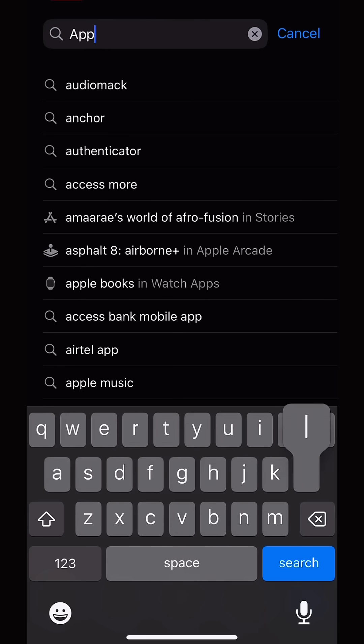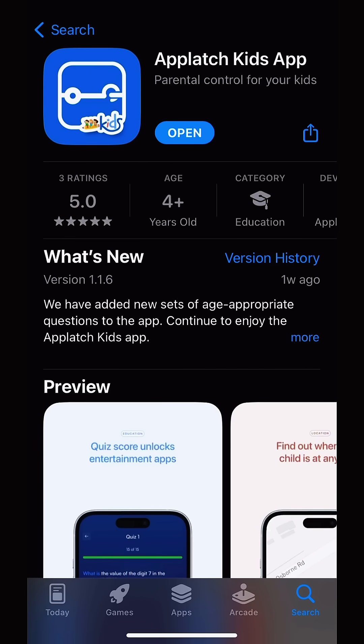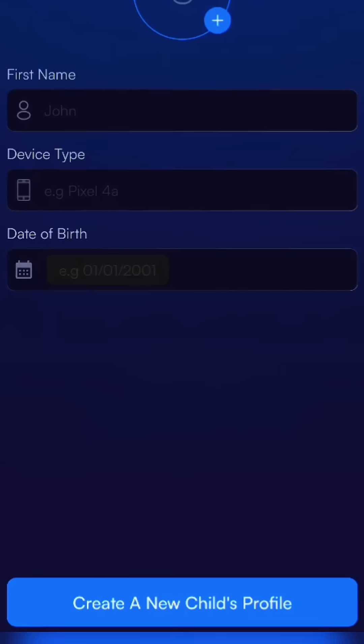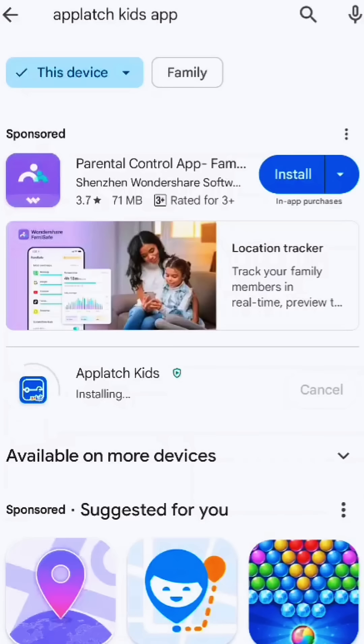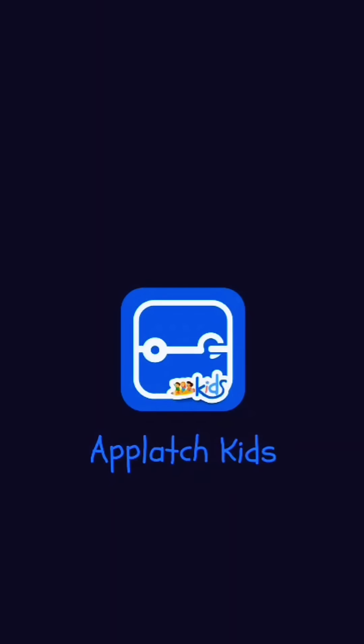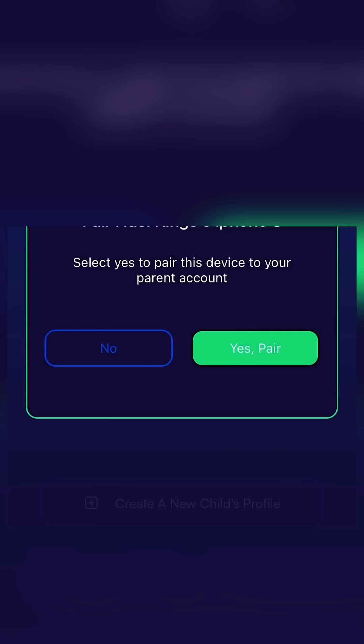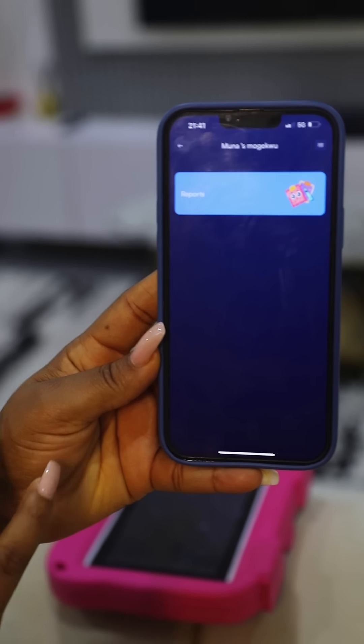To get started with the Applast Kids app, visit the App Store or Google Play on your phone and download the Applast Kids app. Create your child's profile on your phone, install the Applast Kids app on your tablet or phone, log in with the same email you used on your phone, and pair your device with your kids' tablet.